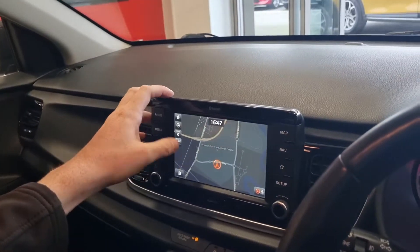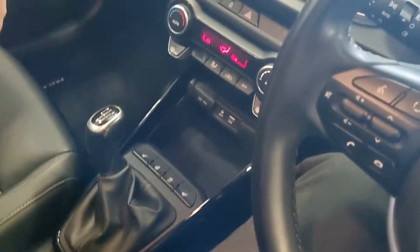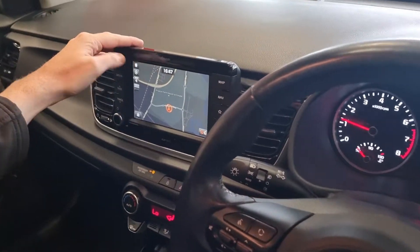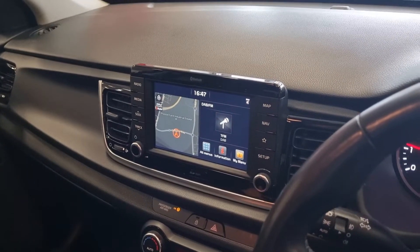There's a touchscreen sat-nav, and you've also got a reversing camera with reversing sensors. It's got parking dynamic guidelines — it's crystal clear, so you can see everything behind you. DAB radio is included, and you can also incorporate Apple CarPlay and Android Auto if you wanted to.